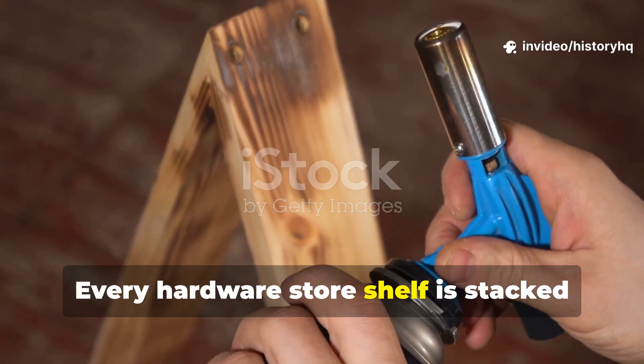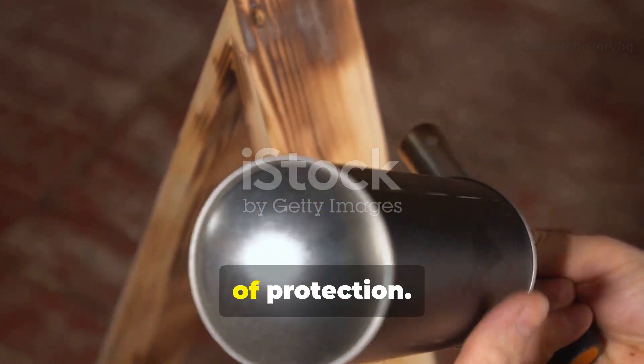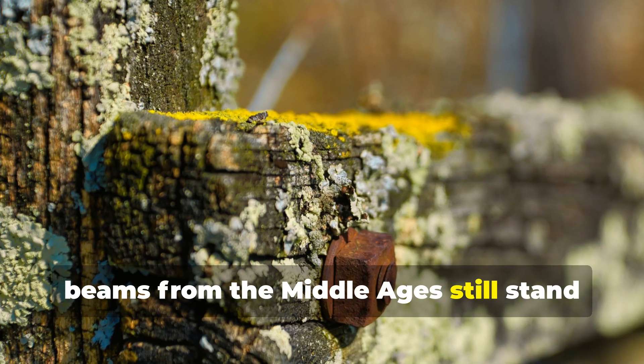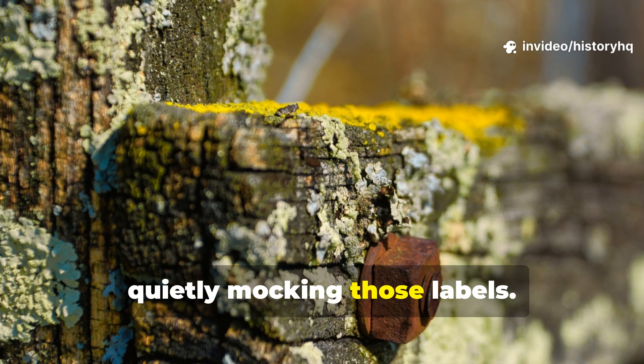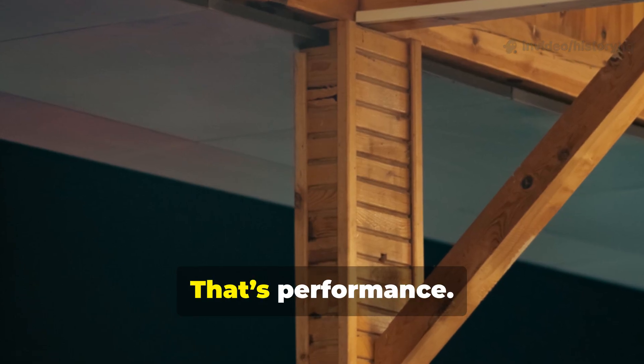Every hardware store shelf is stacked with miracle sealants that promise decades of protection, and yet beams from the Middle Ages still stand exposed to rain, frost, salt air and insects, quietly mocking those labels. That's not nostalgia — that's performance.